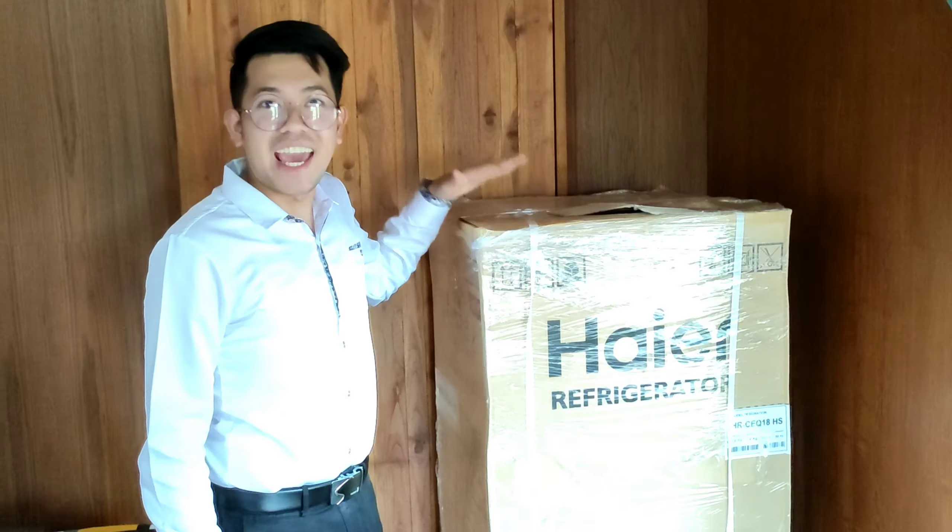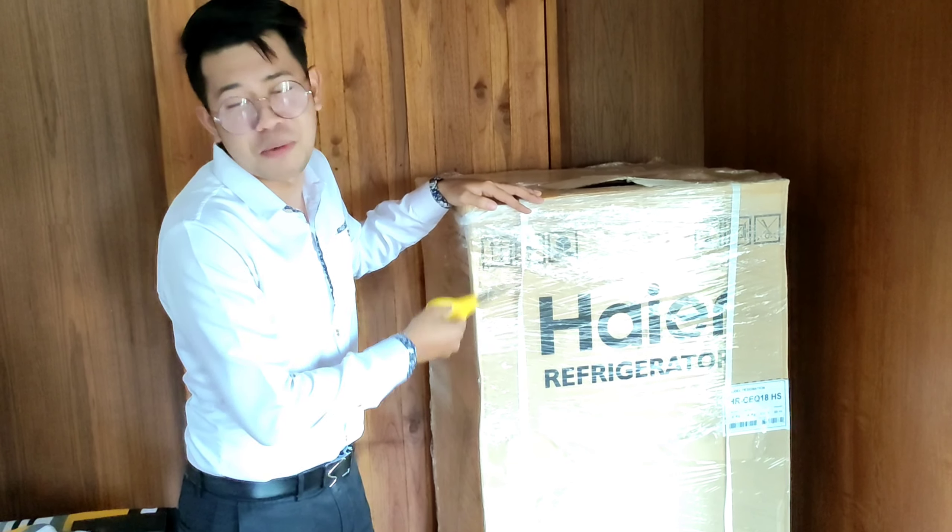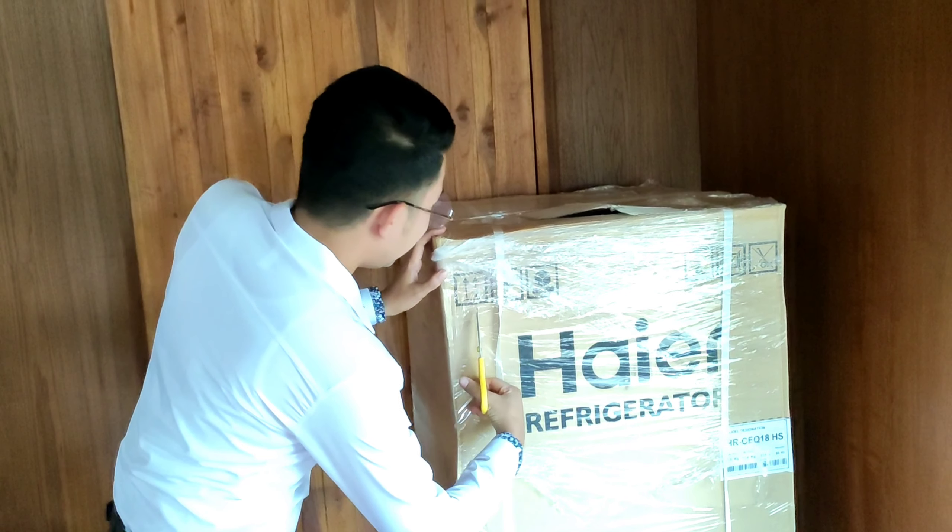And this is our new refrigerator — it's a Haier refrigerator. I don't know if my pronunciation is correct. Let's start opening it.